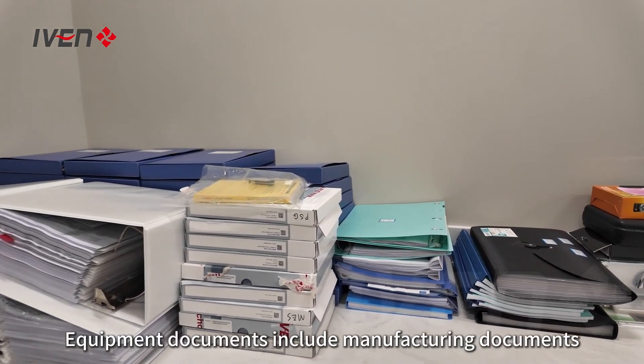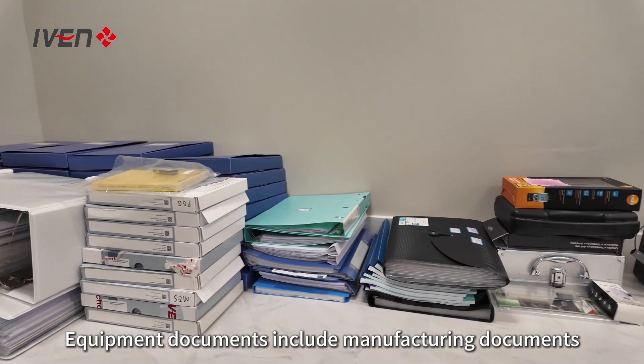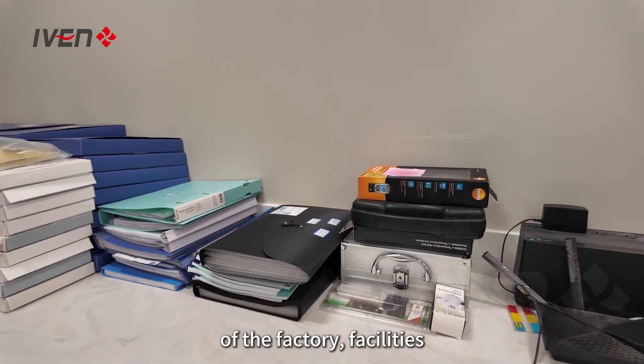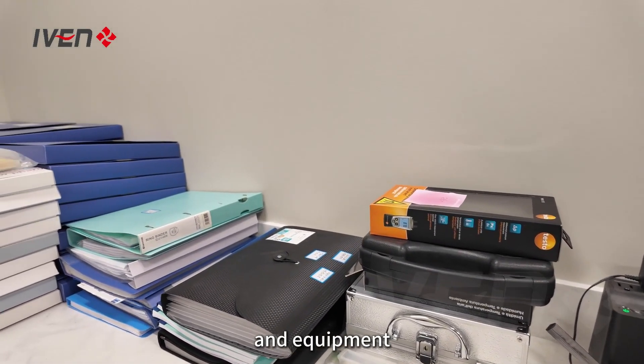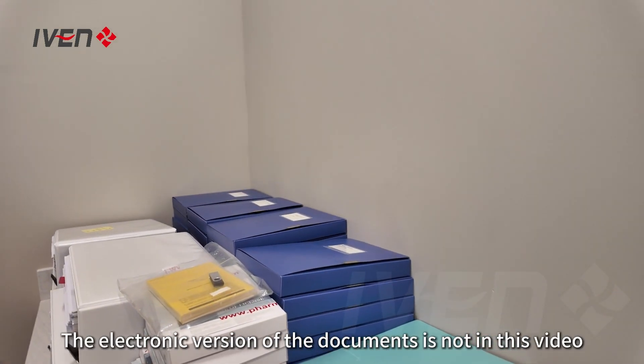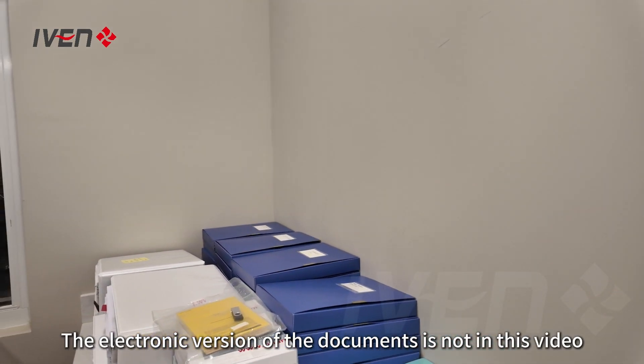Documents. Equipment documents include manufacturing documents, material certificates, certificates, test accessories, etc. of the factory, facilities, and equipment. What you see are classified paper documents. The electronic version of the documents is not in this video.